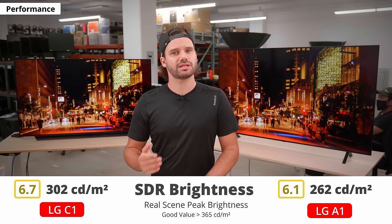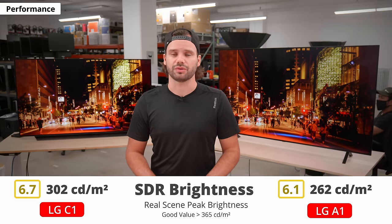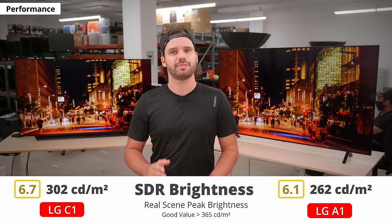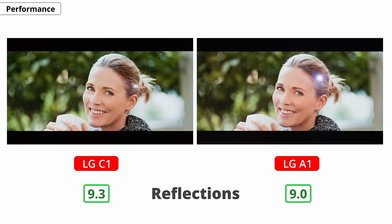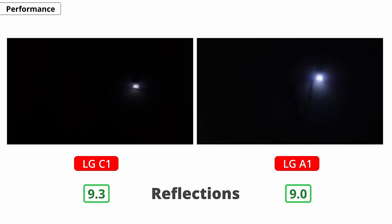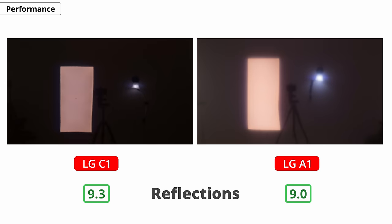Next up is brightness in SDR content. This is where we start seeing some differences. The C1 gets a bit brighter, but not by a whole lot, and it has better reflection handling. You can see in the photo that the reflected light is not as intense. They both have the same automatic brightness limiter behavior, so they both get dimmer as more areas of the screen are lit. If you're really worried about visibility in a bright room, it's best to go with the C1, but again, the difference is not that big.